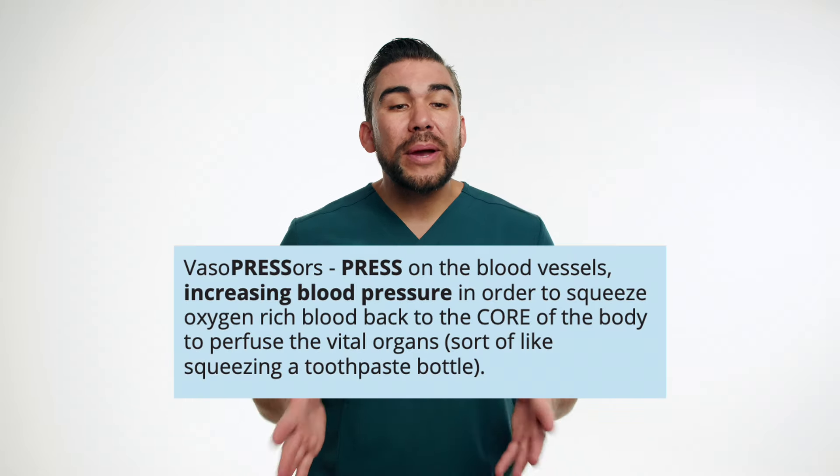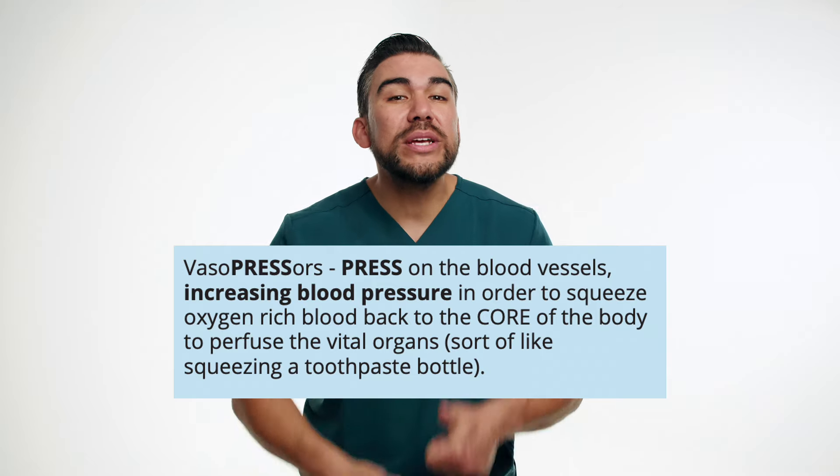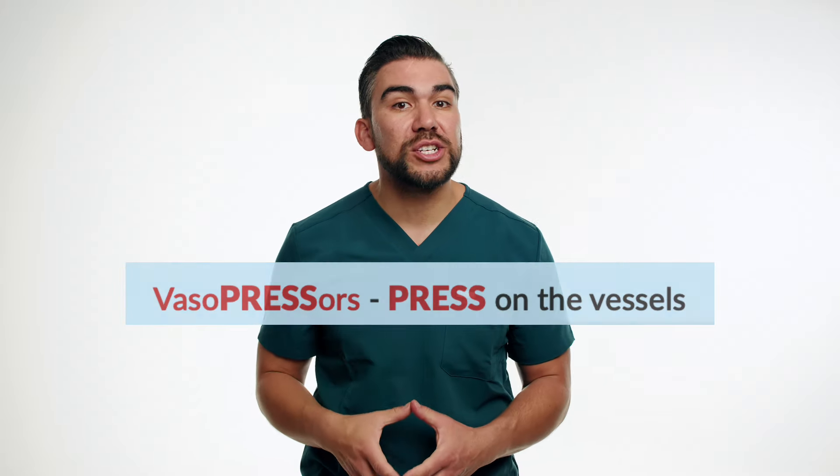What are vasopressors? Vasopressors are potent medications used to raise the blood pressure in patients with dangerously low blood pressure — that hypotension. They simply work by constricting blood vessels, kind of like squeezing a toothpaste bottle, to increase vascular resistance and improving the pumping ability of the heart. That's why vasopressors press on the blood vessels to increase the blood pressure.